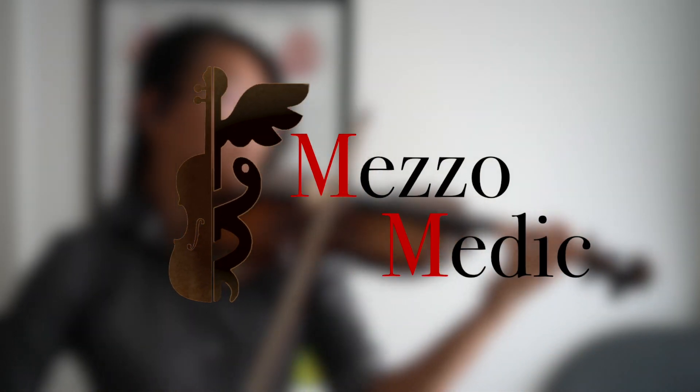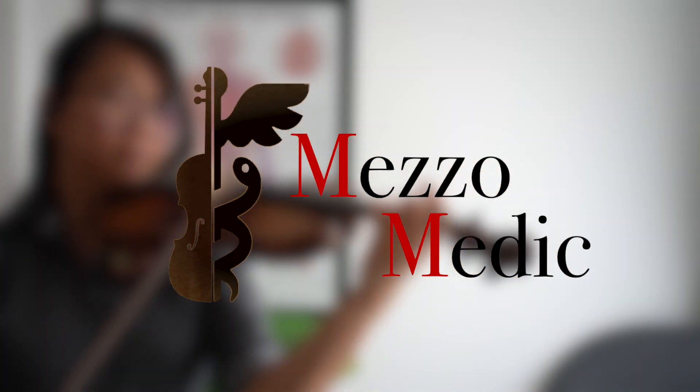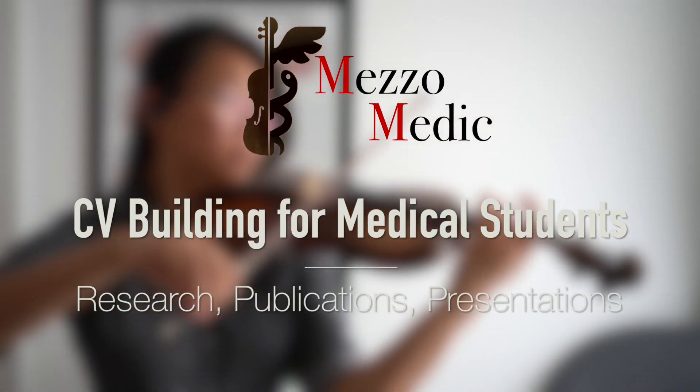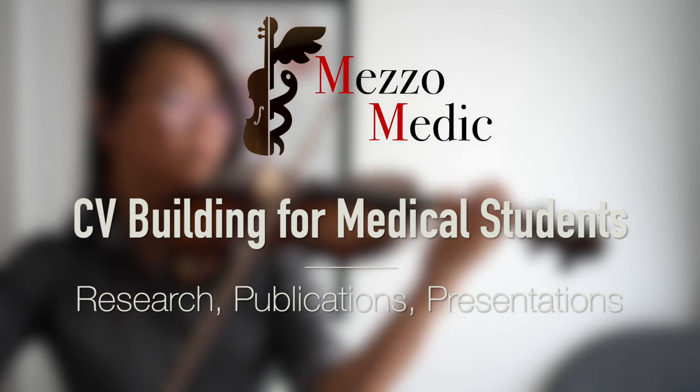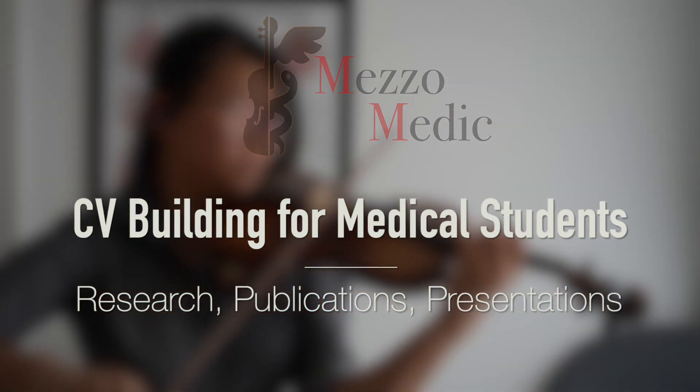Hello everyone and welcome back to MesoMedic, a channel that is only about medicine half the time. My name is Kitty and I'm an academic junior doctor working in the UK. This is the second video in the CV Building for Medical Students mini-series, and today we'll be focusing on research, publications and presentations.